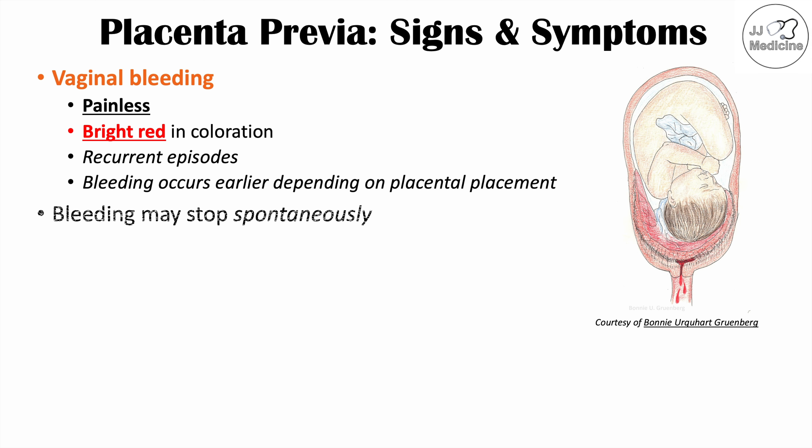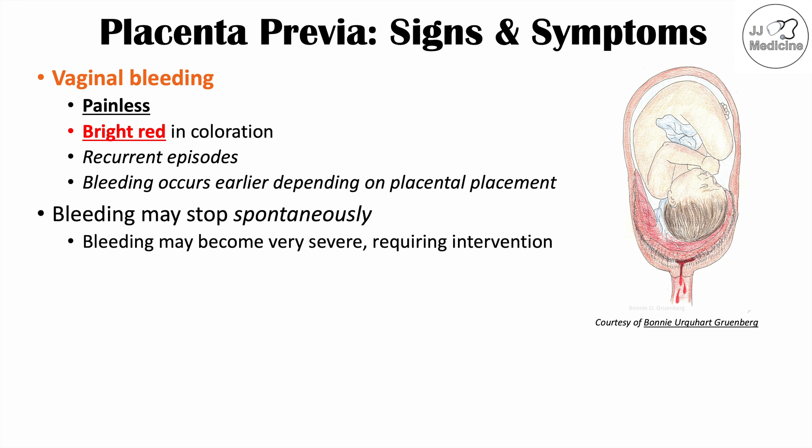The bleeding from placenta previa may stop spontaneously, although it may not, and it may become severe requiring intervention. It's important to note that vaginal bleeding can be due to a variety of different obstetrical conditions — one of them is placenta previa, another is vasa previa, and another is abruptio placentae or placental abruption — all of which have different clinical manifestations.